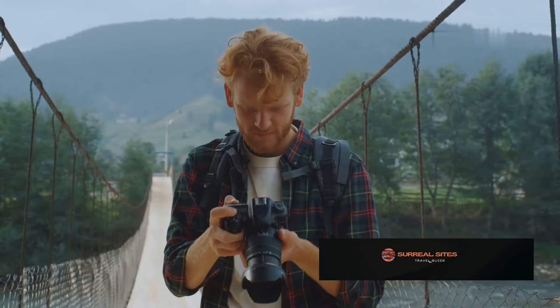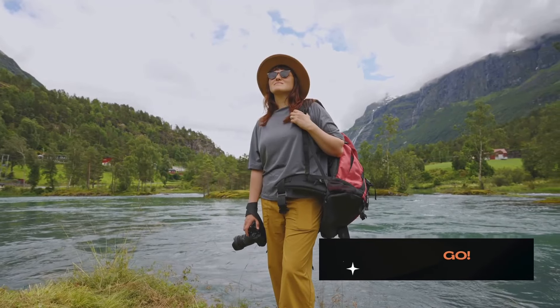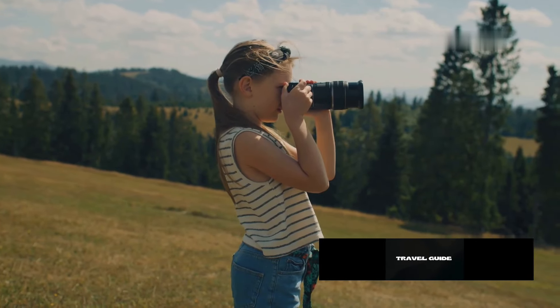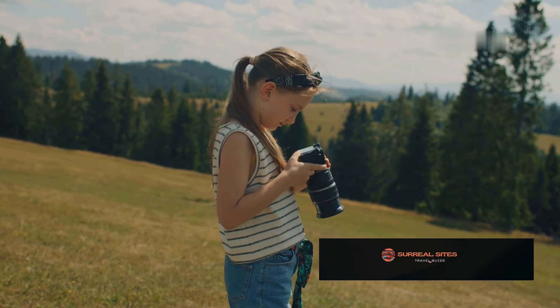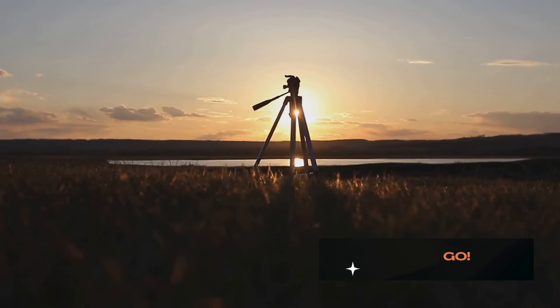Travel photography is about capturing the essence of a place. It's about conveying the emotions you feel and sharing your unique perspective with the world. Whether you're an aspiring photographer or a seasoned traveller, the following tips will empower you to create breathtaking images that will inspire and captivate. Let's embark on this journey to unlock your photographic potential and transform your travel photos from ordinary to extraordinary.